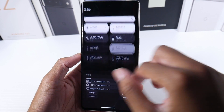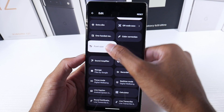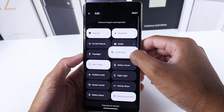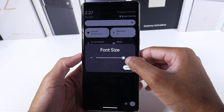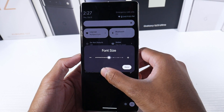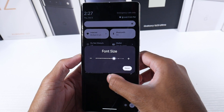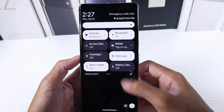Another thing I noticed in the quick toggles: go to Toggles, hit the Edit button, and scroll down and you'll see Font Size now — this is new. If you click on it, it'll increase the font without going into Settings, so you have it as a toggle. If you need to increase the font you can just change it back really quickly. I thought that was pretty useful — you can see it's much bigger now.